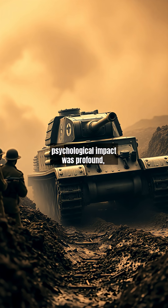Yet its psychological impact was profound, proving armored vehicles could shift battles despite limited firepower — only machine guns or six-pounder cannons. This crude prototype set the stage for a century of innovation.